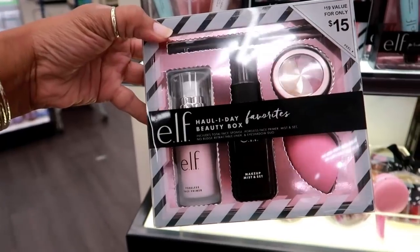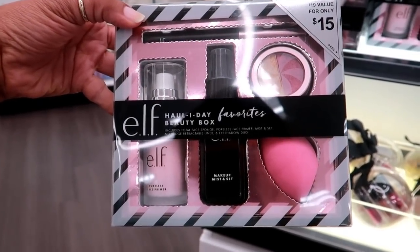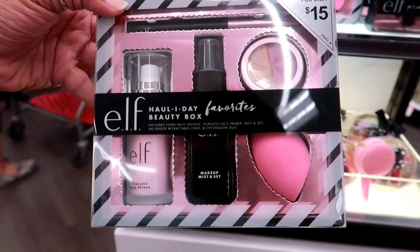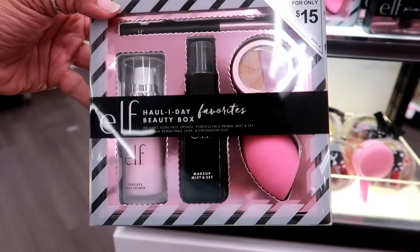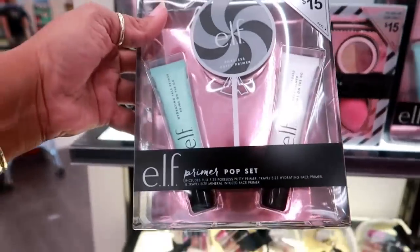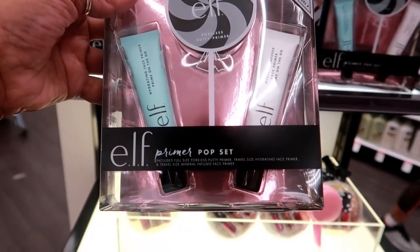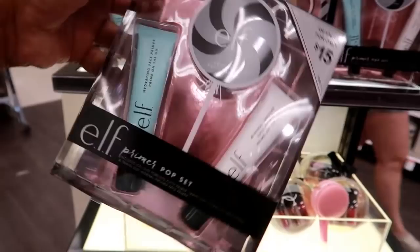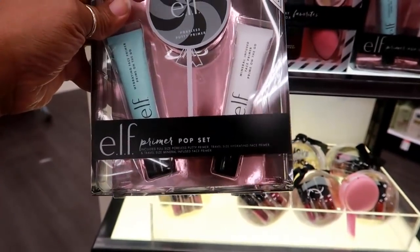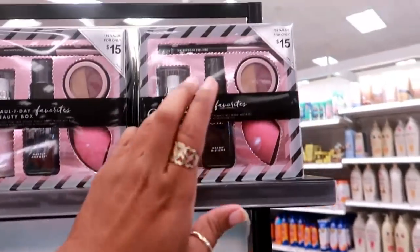Right here you got an eye candy eyeshadow duo set for $5. I think I want to get these today. On this side you got more goodies — e.l.f. holiday beauty box for $15: you get a total face sponge, poreless face primer mist and set, no-budge retractable liner, and eyeshadow duo. These would make some really good Christmas gifts or stocking stuffers. There's also the primer pop set for $15 — you get a hydrating face primer, a mineral-infused face primer, and the poreless primer putty.